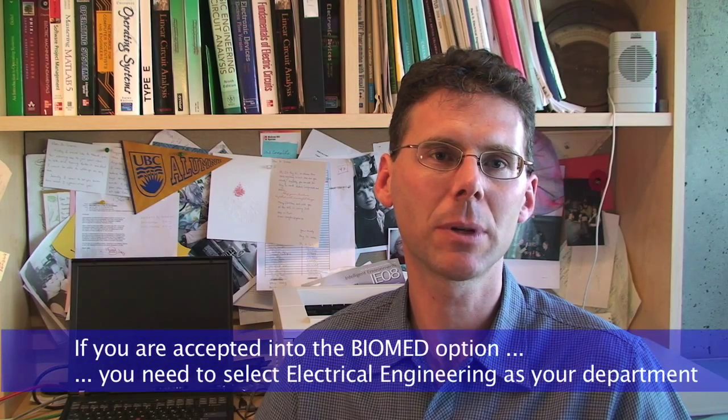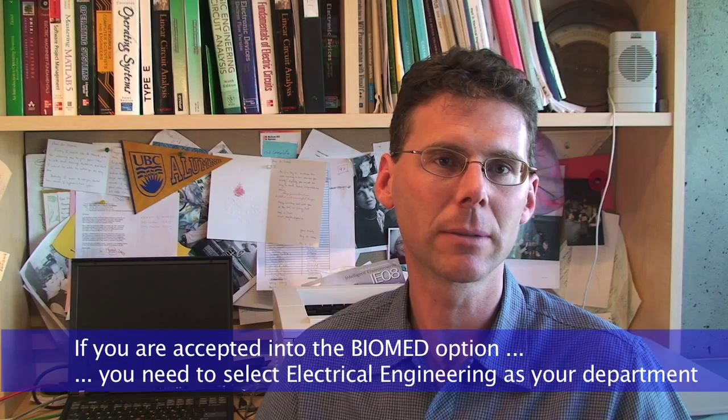Of course, if you are accepted into the biomedical engineering option, you need to select electrical engineering. After you have received your acceptance into electrical engineering, you will receive your final acceptance into the biomedical engineering option. Thank you for listening, and good luck with your applications. I look forward to seeing many of you in the option.